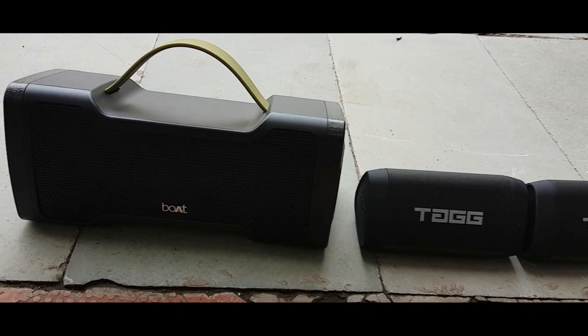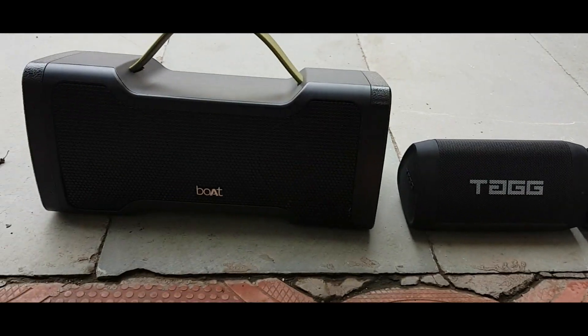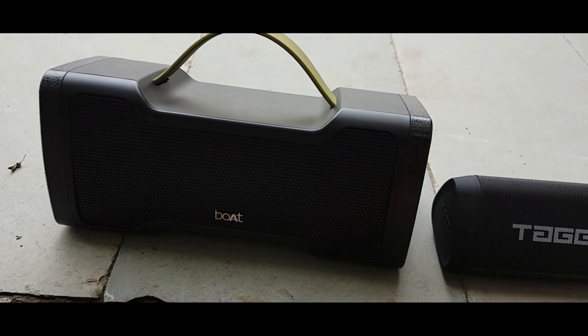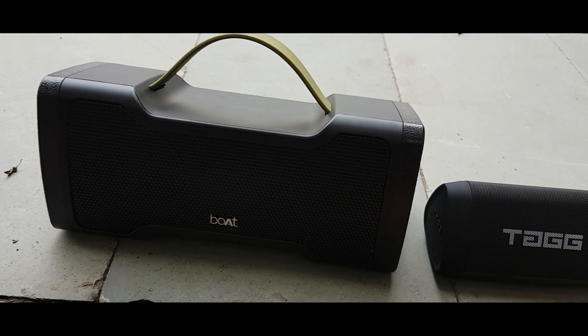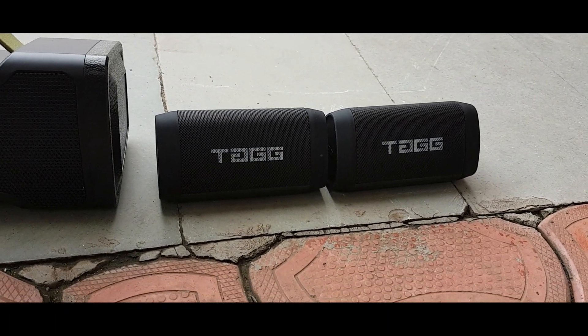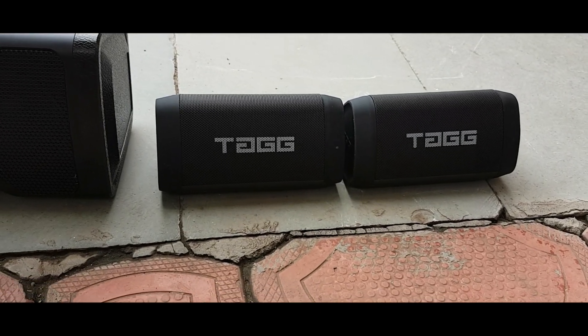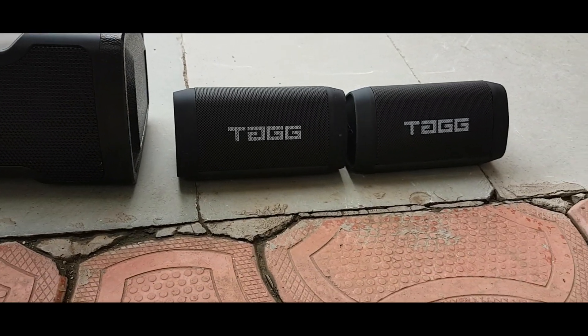Both speakers are good. If you see the pricing, the TAC is costly compared to Boatstone 1000. Boatstone 1000 you can get on Daraz. The TAC is one of the speakers also on Daraz, and it usually goes for 1700. So I got it for 1700 and I had a good experience with both.